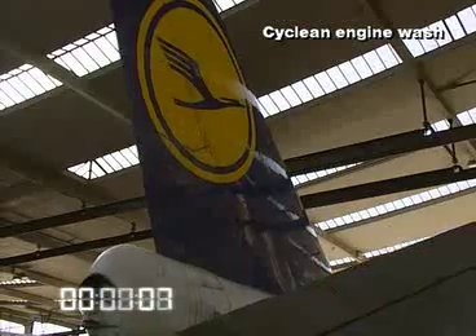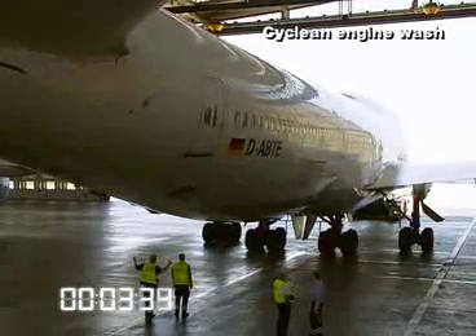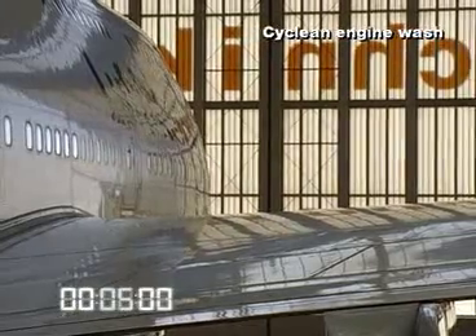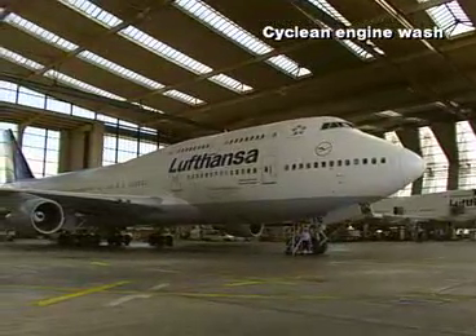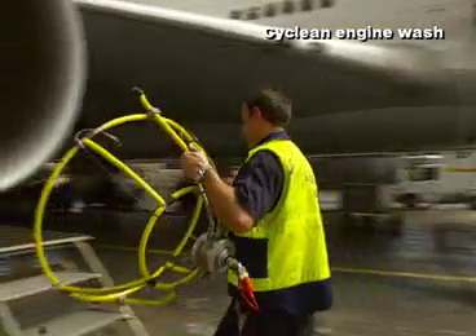The revolutionary engine washing method, CyClean, is quick and simple. Available at a continuously growing number of Lufthansa Technik stations or as a mobile service, it enables operators to get their engines cleaned on a routine basis, achieving maximum gains from the washing process.